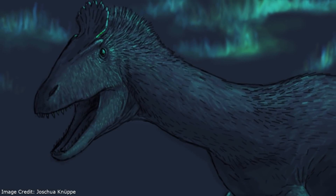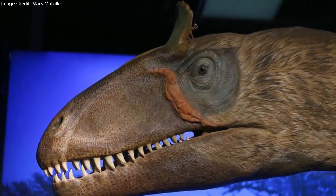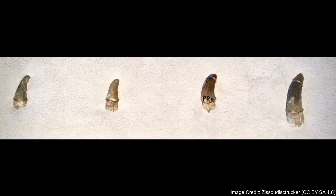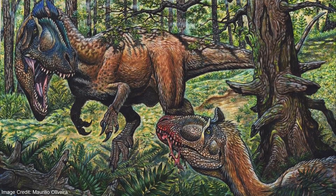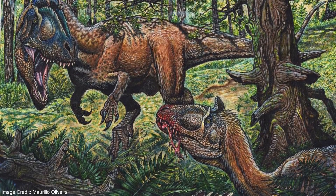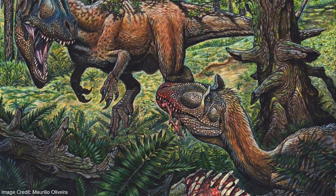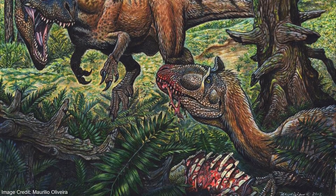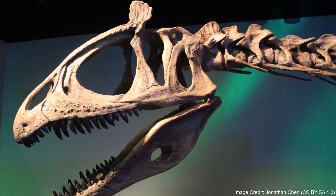While Cryolophosaurus was the king of Antarctica, it was not invulnerable. The bones of the holotype possess bite marks, suggesting it was scavenged before it fossilized. The broken teeth of a smaller theropod were found nearby, having apparently been shed when it was feeding on the carcass. Notably, these teeth are attributed to a younger Cryolophosaurus, suggesting it was a cannibal. It is not clear what actually killed the Cryolophosaurus holotype, though it was once thought to have choked to death on the ribs of a sauropodomorph. However, these turned out to be its own ribs, which had been displaced towards the skull after it died.